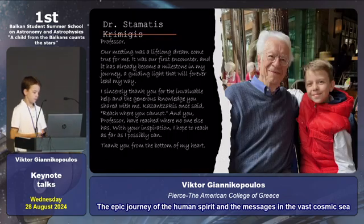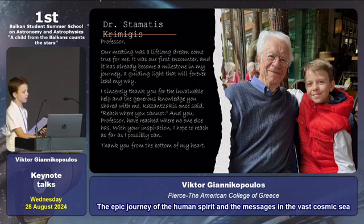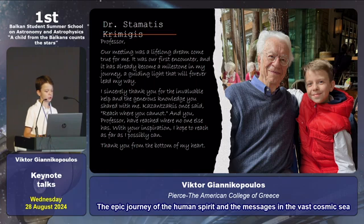Dr. Stamatis Karimizis — I had the opportunity to meet him, and it was a lifelong dream come true. It was our first encounter and has already become a milestone in my journey. I sincerely thank you for the invaluable help and the generous knowledge you shared with me. As the saying goes, reach where you cannot — and Professor has reached where no one else has. With his inspiration, I hope to reach as far as possible.